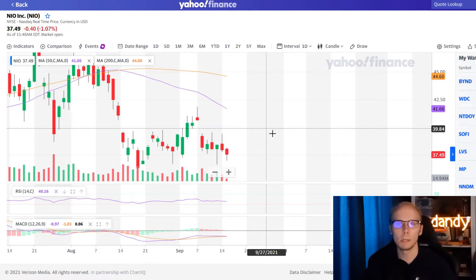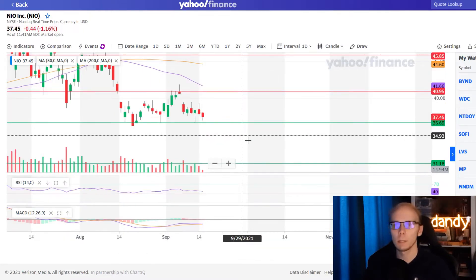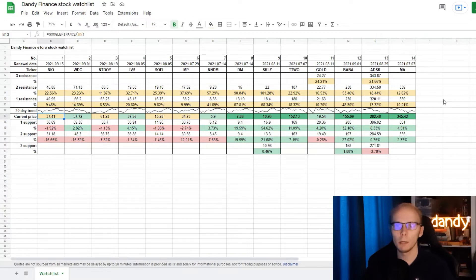Now let's set up a few support and resistance targets. The first support will be quite close at $36.69 and the second a bit further down at $31.18. As for resistances, I've picked $40.95 as the first and $45.85 for the second. It is now in the watchlist with the price in yellow, being under the first resistance but over the first support target. To get to the second support it needs to go down 16.65%, the first support is lower by 1.92%, to reach the first resistance the price needs to go up 9.46%, and for the second resistance there is still 22.56% to go up. The watchlist suggests I don't need to go in just yet, but with a few percent down to go I will be looking into the name closely to start a position.